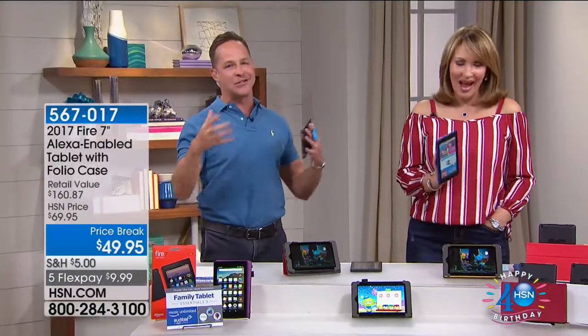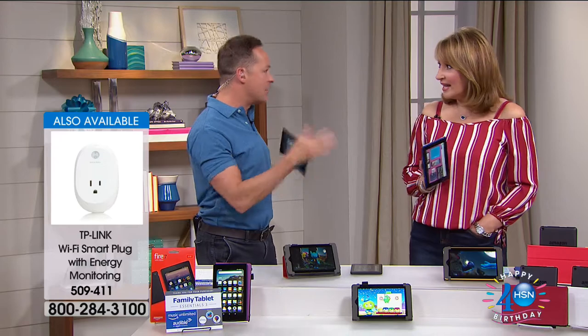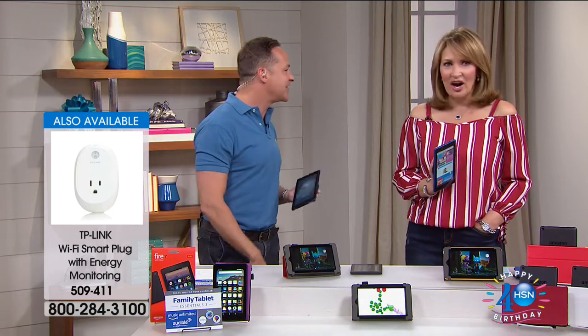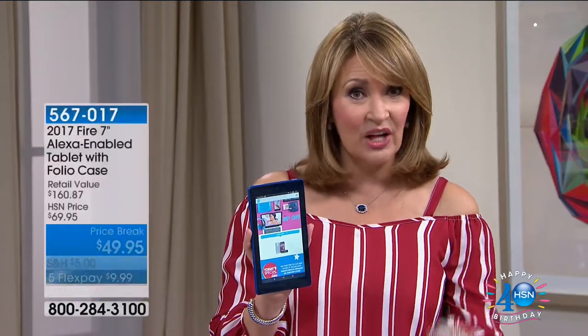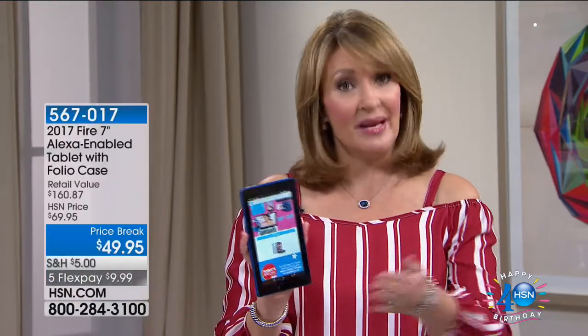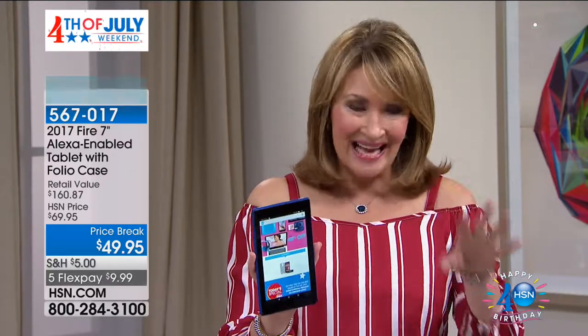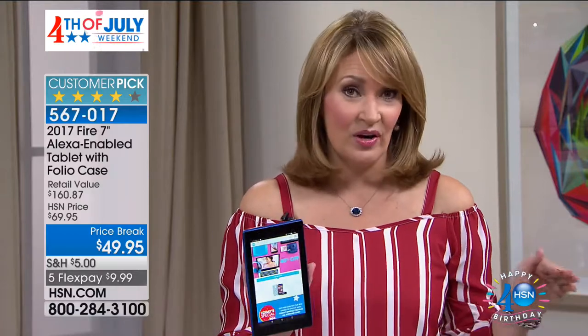You can buy the tablet for $50, but you don't get the free case — that's a $20 value we're giving you basically for free. And you don't get this whole family pack, which is another $90 value of apps you don't get anywhere else. We're the only place where you can get this package, plus all these cool colors. On FlexPay you get it home for just $10.